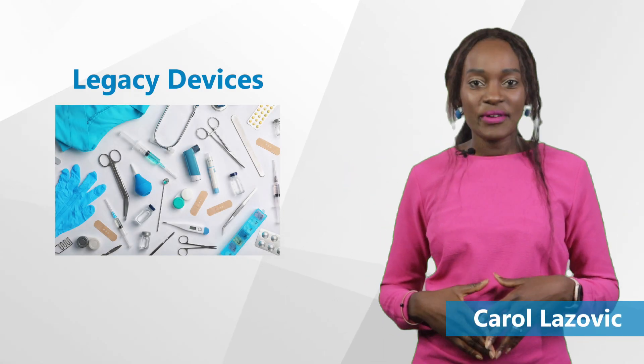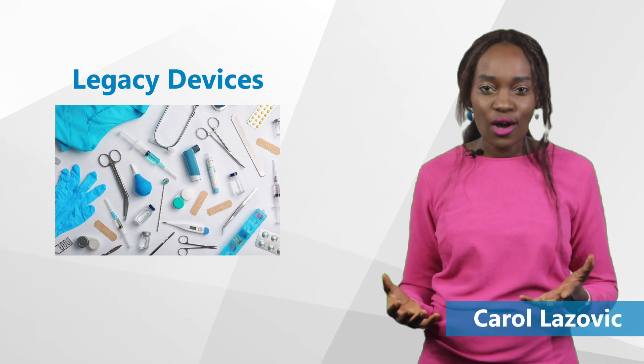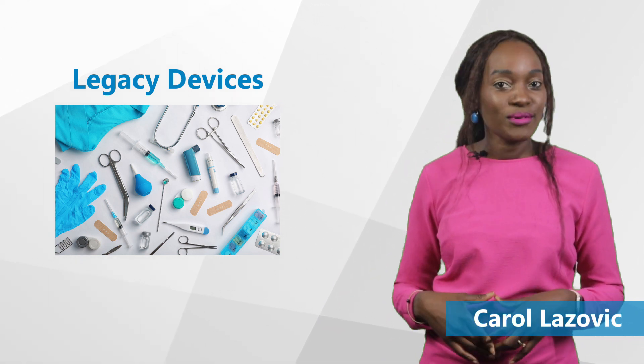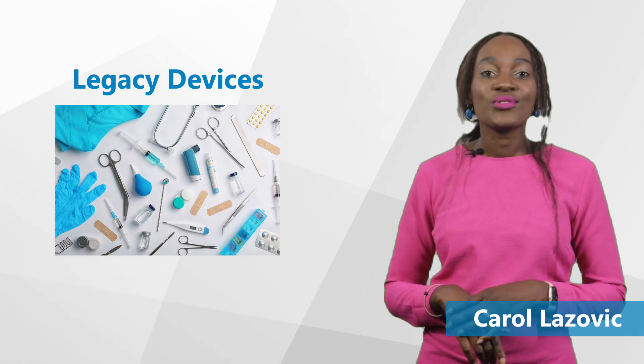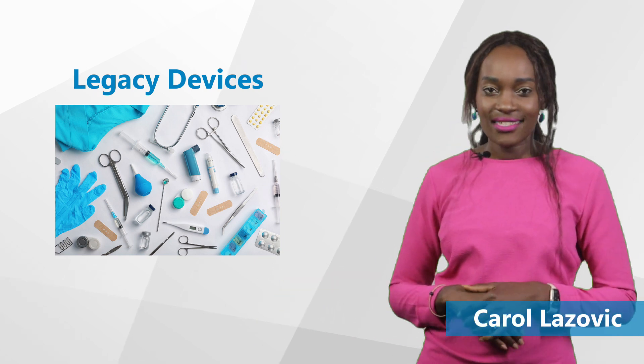Hello there and welcome back to our GCP Mindset channel. Thanks for joining us as we continue to highlight different topics on clinical research. If there's a topic you feel is lacking from our channel, let us know by commenting below. Today's topic will be on legacy devices. So what are legacy devices anyway?